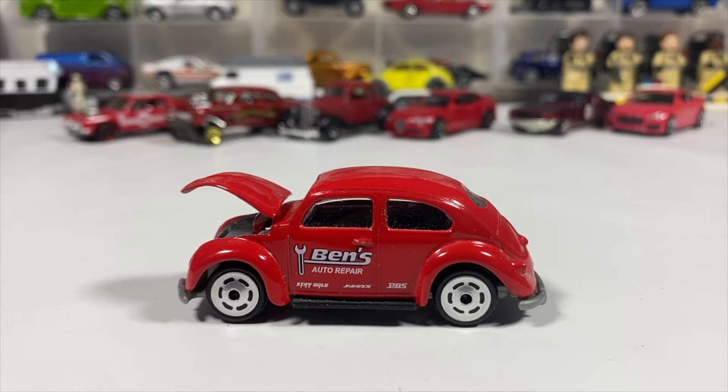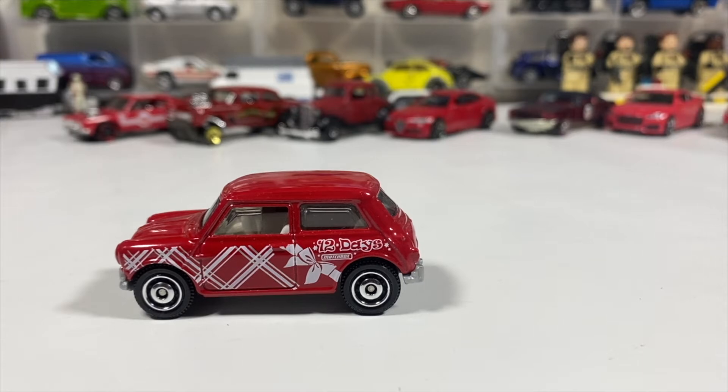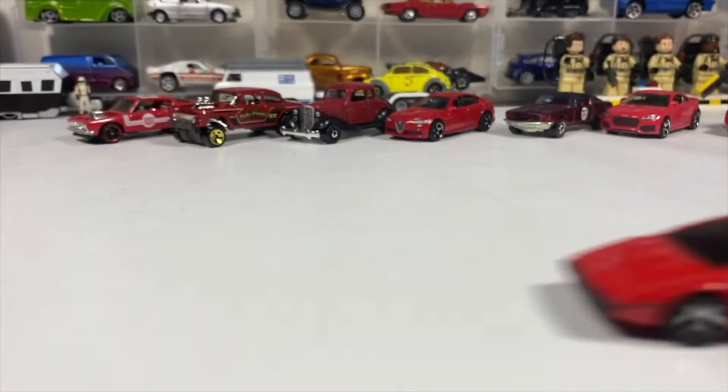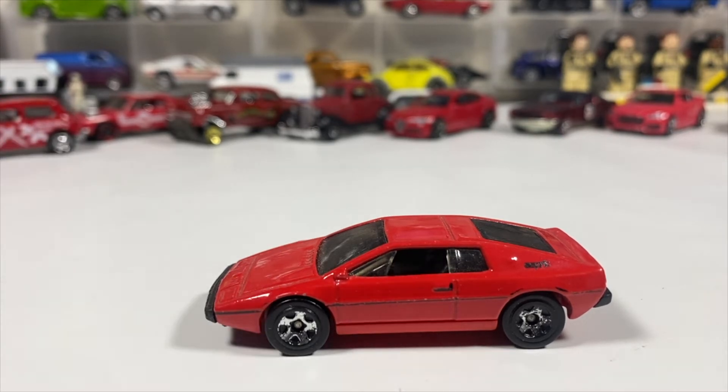Next we have from a multi-pack from two or three years ago, a Christmas pack — the Matchbox Austin Mini Cooper, 1964. Who doesn't love a Mini? Who doesn't love a Bug? Next we've got a Lotus Esprit S1 from Hot Wheels — a little worse for wear on the wheels, but the paint's pretty good. I don't know how the chrome comes off the wheels and the car stays nice.